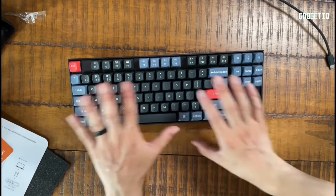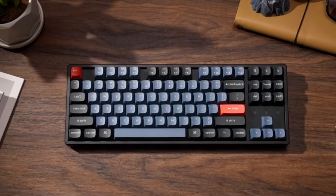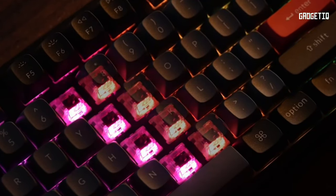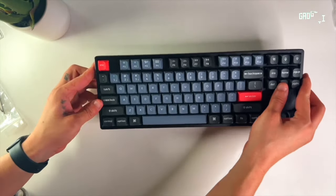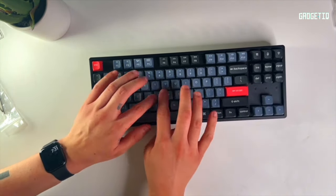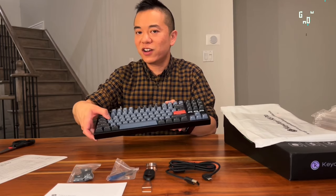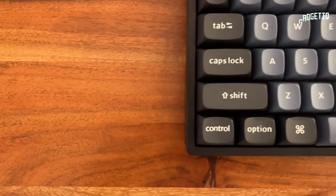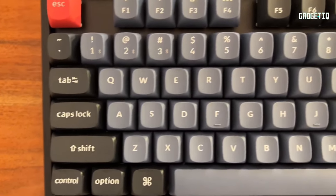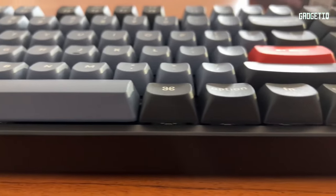Enjoy a redesigned typing experience with stabilizers, sound-absorbing foam, and customizable RGB backlighting. With a long-lasting battery, this keyboard is your perfect companion for work or play. Elevate your remote setup with the Keychron K8 Pro, available now on Amazon for an unbeatable typing experience and unmatched versatility.